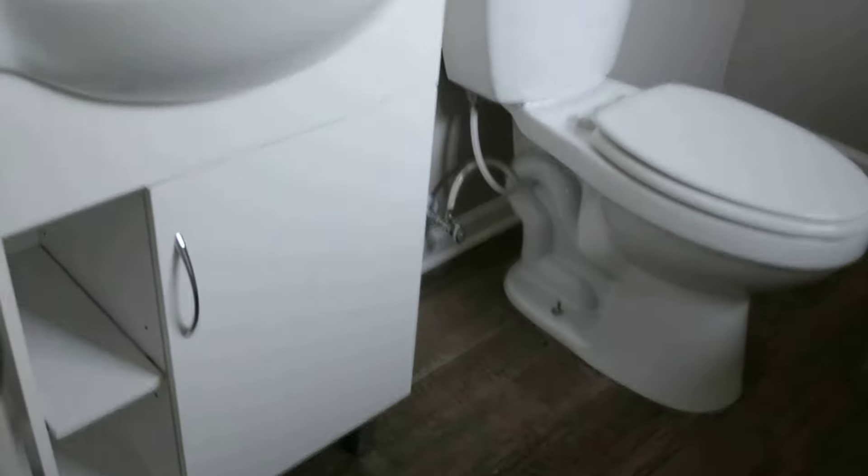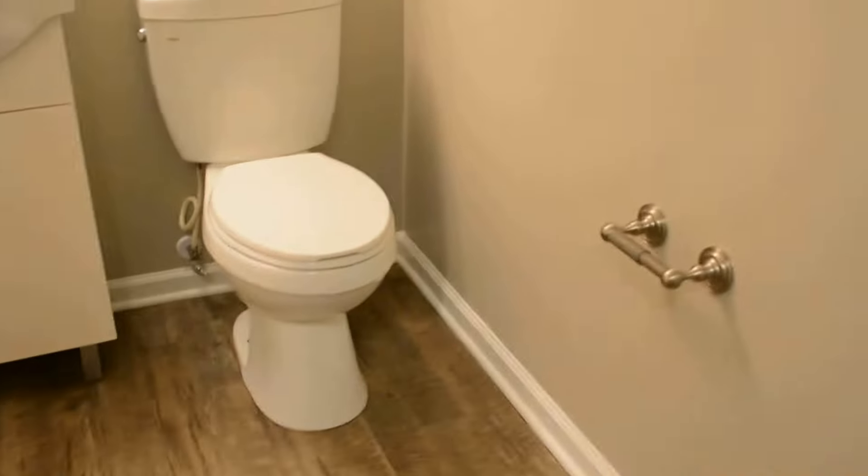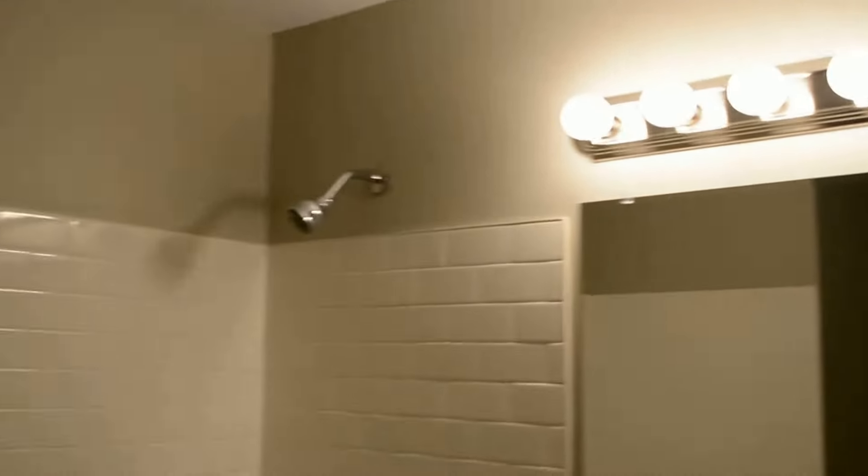Then we've got a half bath off the master. And the common bath is off this hallway as well — turned out really nice.